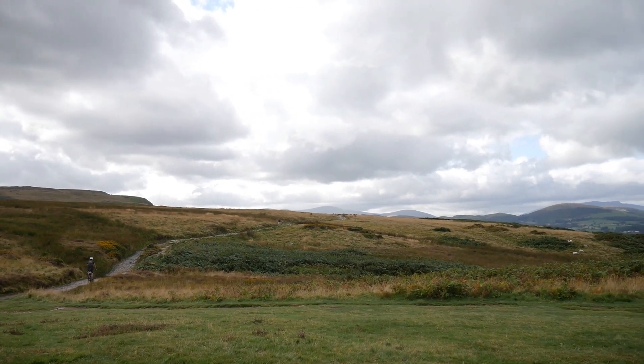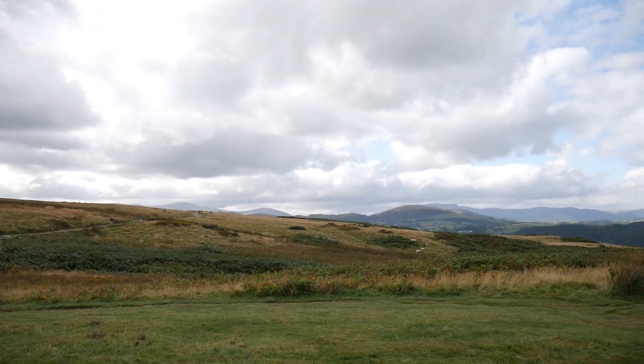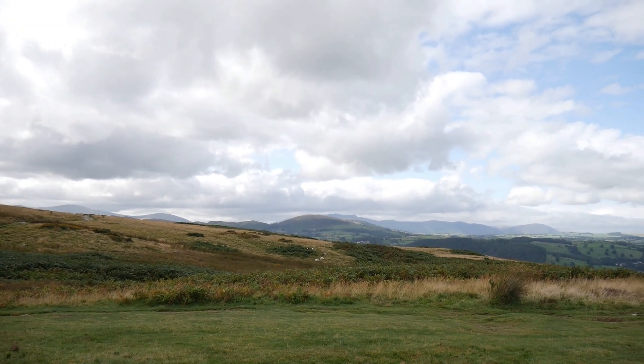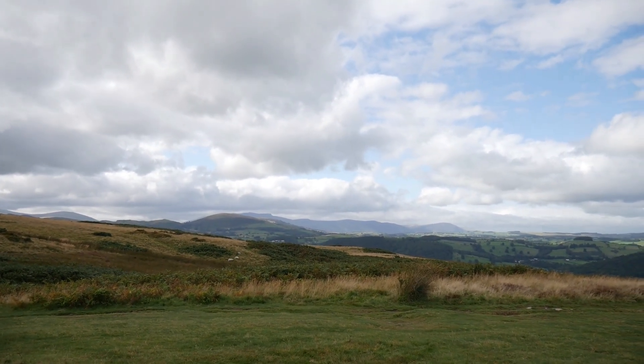Just before we go and look at the Cockpit, let's have a look at the view. This is the view to the west — can't really see much to the east. We've got Blencathra over there, and as we come round, Carrick Fell, which is very distinctive.